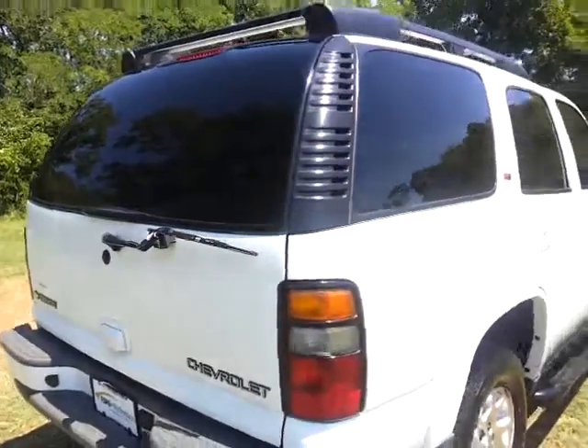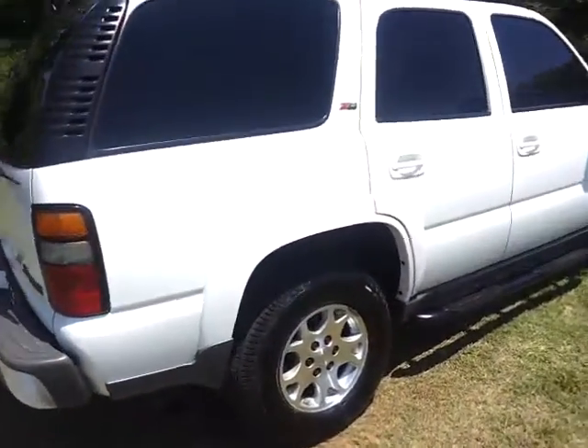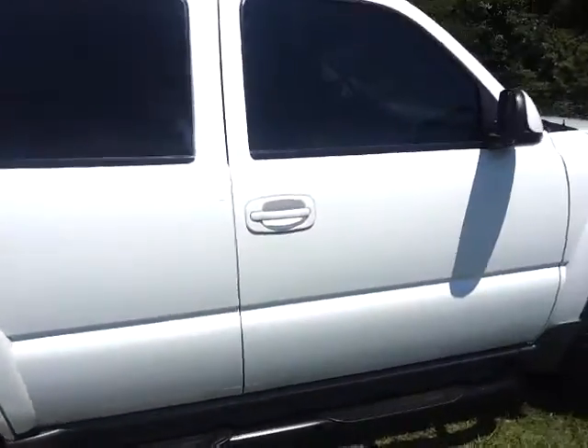We welcome business from anywhere, and I mean anywhere. This is what you're looking for. Southern vehicle — no rust.